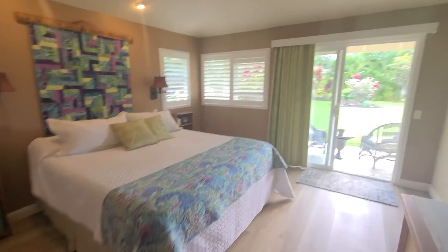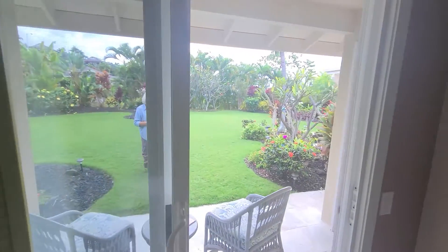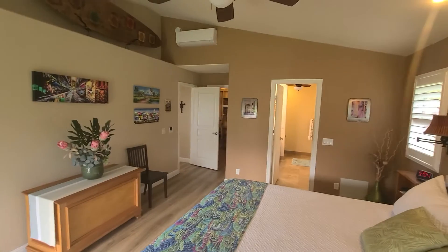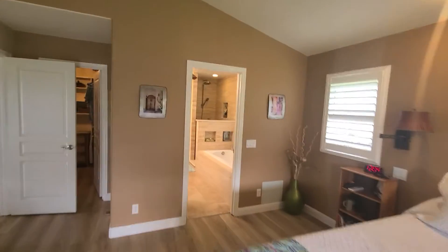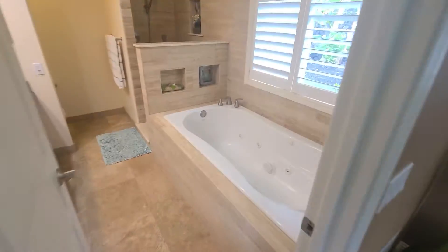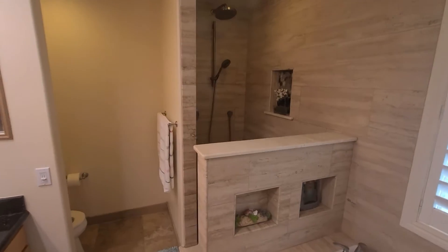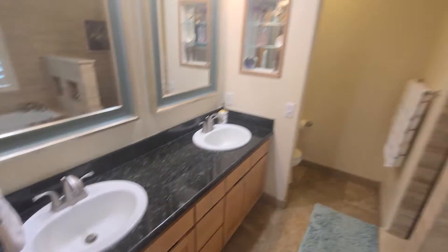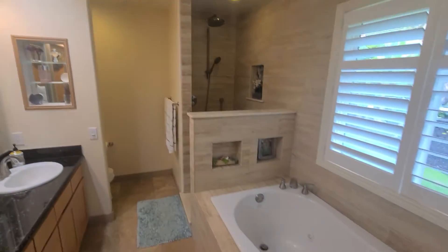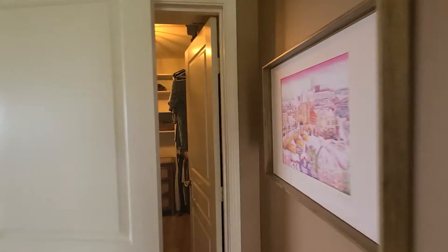Very spacious master with access outside. We've got air conditioning in here as well. Soaking tub, step-in shower, nice little stone floor, dual sinks — everything is in immaculate shape.